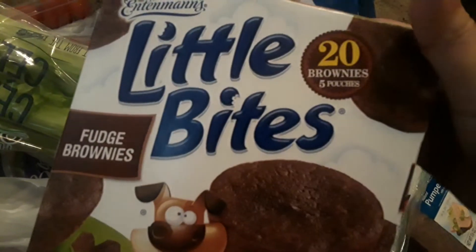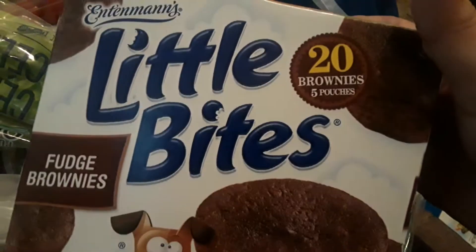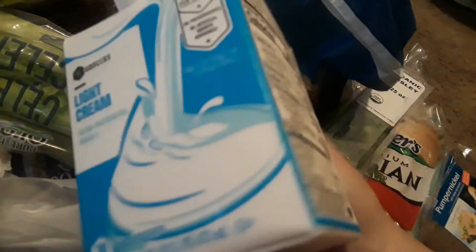I got this for free — this big box right here of the Entenmann's chocolate brownie little bites. I also got this light cream for free, which is perfect for tea or coffee.